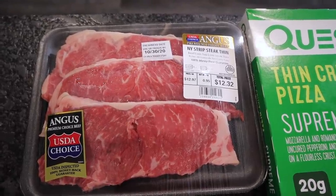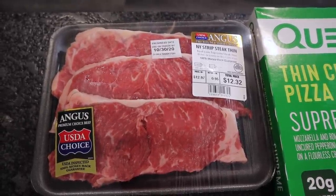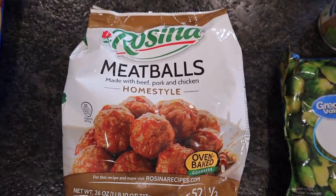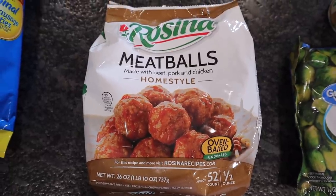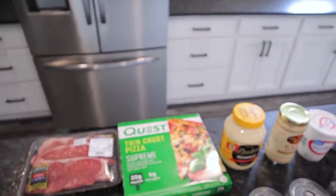Got some of the thin-cut steaks. They had these and the ribeyes, but Chris wanted to go ahead and get the Angus New York strip steaks. We love these. I did get some meatballs — these were the best ones I could find instead of just making my own. Don't have time for that. Got a lot going on trying to reorganize this kitchen.